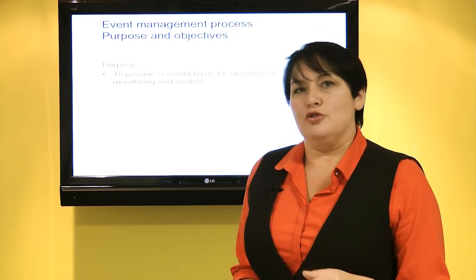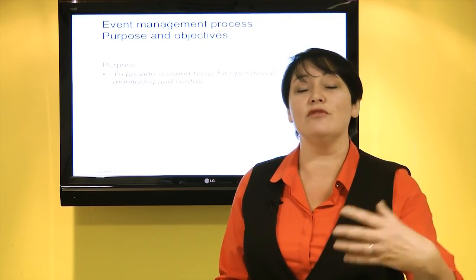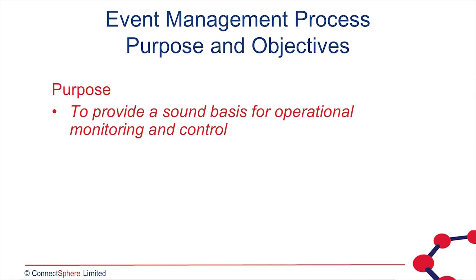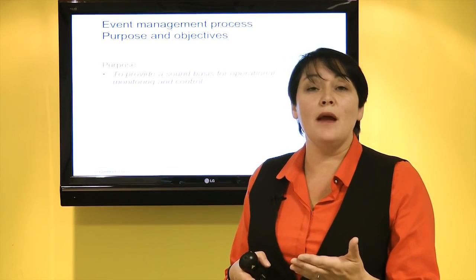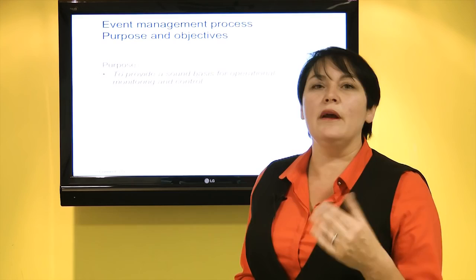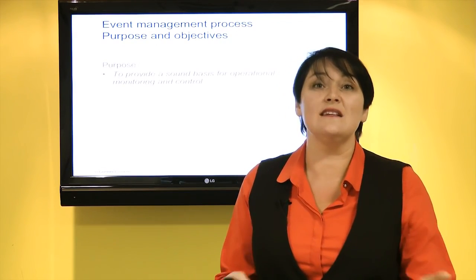We will have monitoring. It's very important that we monitor that our services are delivering what the business requires. We will have a process to monitor those services — that's event management. Event management is about identifying any changes to our live environment, whether that be something simple like a backup starting or a user logging in, as well as events that may be a failure with a significant impact on the business. For the most part that process will be automated, allowing those tools to facilitate the management of those services.